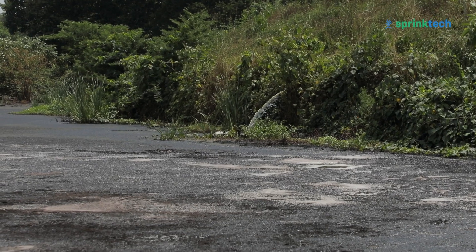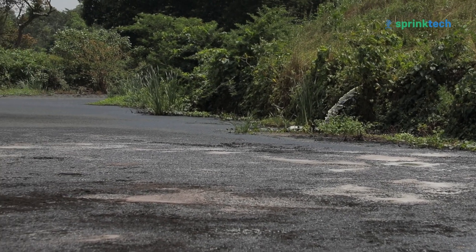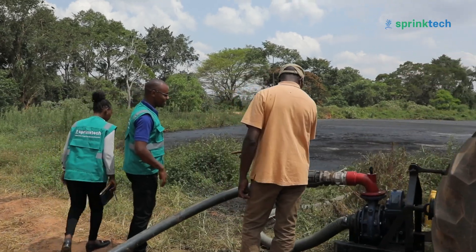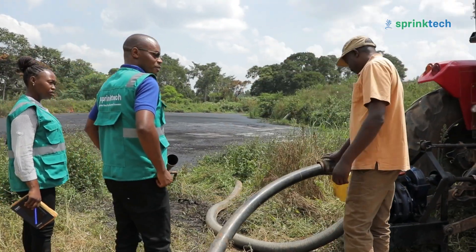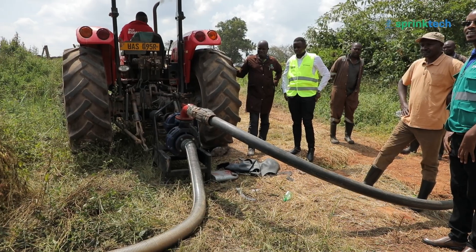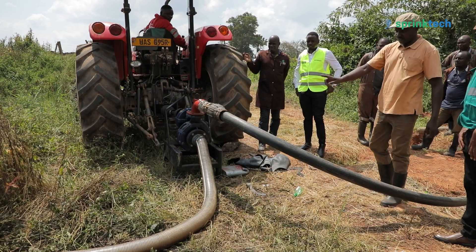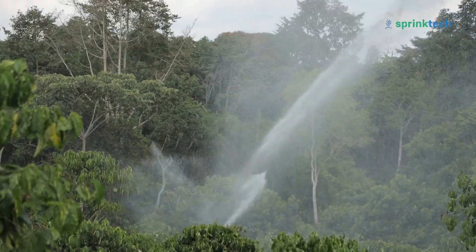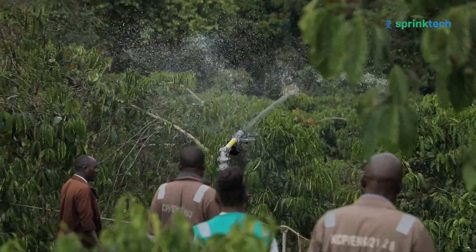We designed the project through to installation and today is the handover. It was not only the nursery system — they also had a pilot project involving wastewater from the factory, which they wanted converted. Much as it is wastewater, it has a lot of nutrients, and they wanted it fed back into the garden. So we designed another system using a tractor-powered pump to take that water back to the garden with a rain gun sprinkler, what we call a fighter system. Both projects were completed, tested, and handed over successfully.